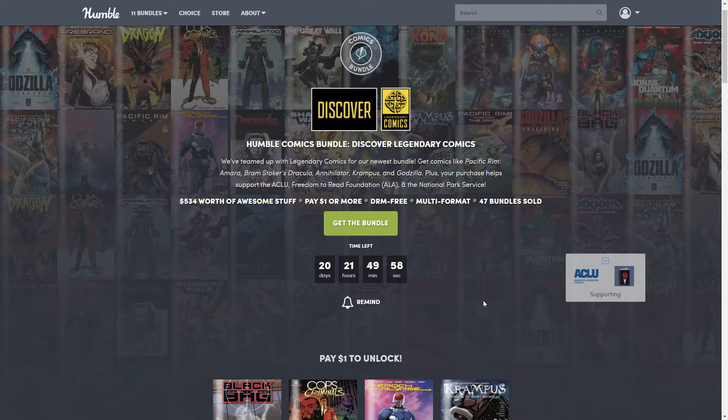Hello, all you beautiful people! How are you doing today? This is Lava Temptress and welcome back to my channel — or if you're new here, welcome! Today we're going to be talking about another Humble Bundle that came out, and this one is a comic book bundle.